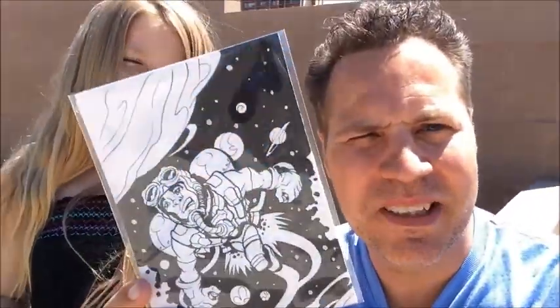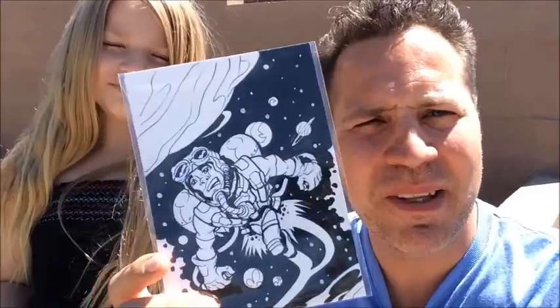Hey, it's Scott and Haley back again and I've got another piece of art that I'm gonna drop for Art Drop Day — this little rocket man guy. So where should we drop this off? The Stargate — what's the Stargate? I'll show you, let's go see.